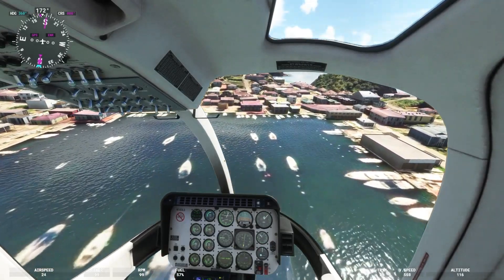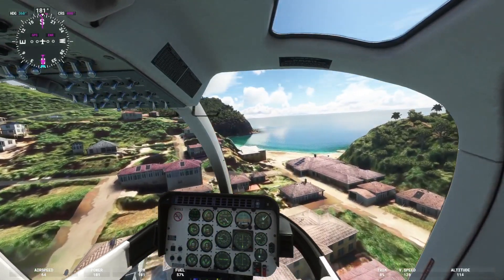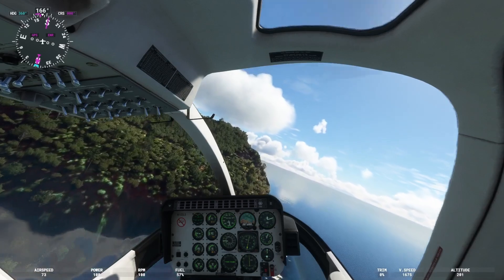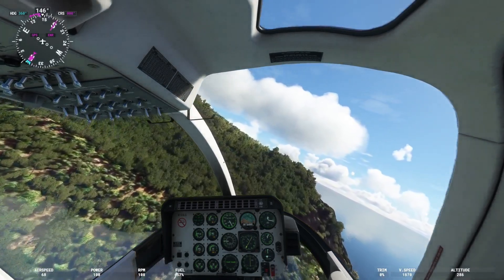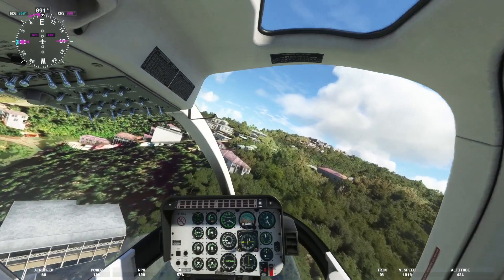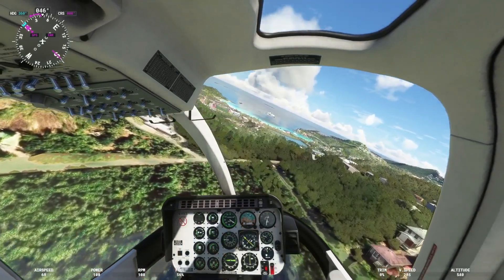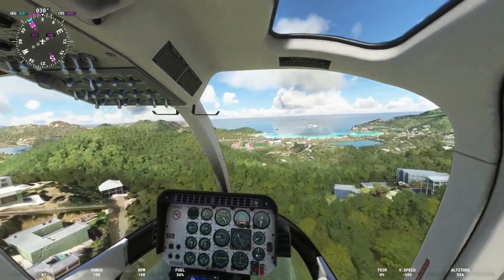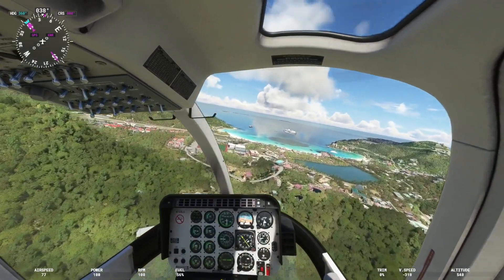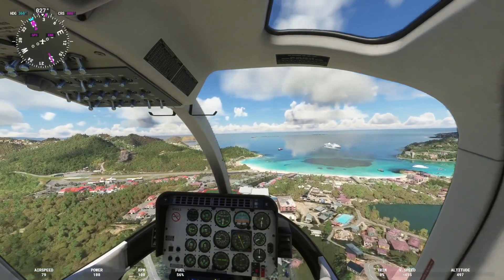Just flying around St. Bart's a little bit, checking it out. It's a beautiful island to fly around — I would suggest it either in a fixed wing or rotary wing, it doesn't matter. It's a cool island, there's a lot to look at, a lot to see. As you can see I like to dial in a little bit of clouds to give it that summery look. The 407 is flying really good today with the weather I have dialed in. There's just something about flying around the Caribbean that's fun — they've done a really good job on the presentation of the scenery.